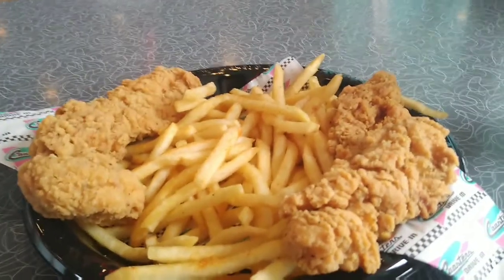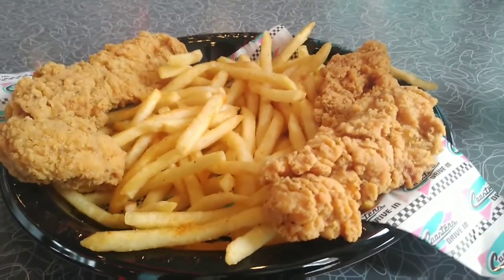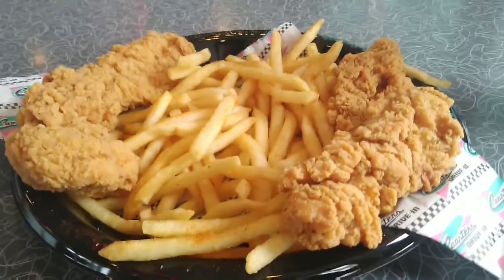Just got my food. This is what the chicken tenders look like — I got these over at Crossers. They're pretty good. I'll talk to you guys after I'm done eating.